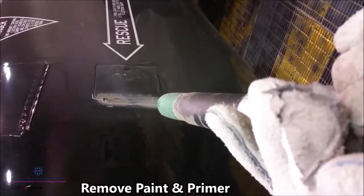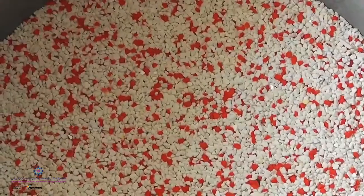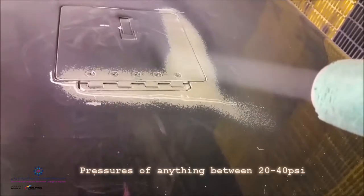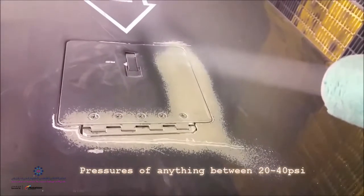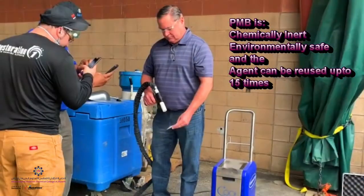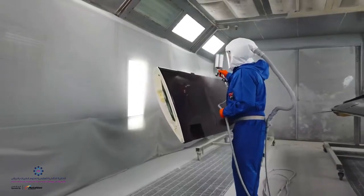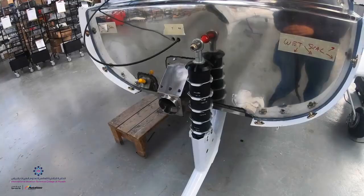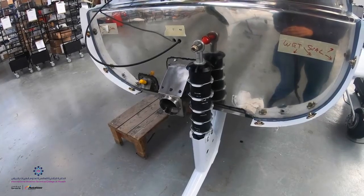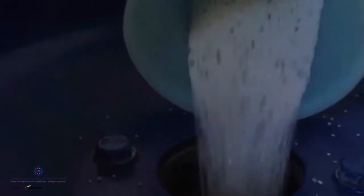Plastic Media Blasting, or PMB, is a process of coating removal that uses soft reusable plastic particles pneumatically propelled against the surface at low pressure. This requires proper training and considerably high skill. PMB can be used for stripping honeycomb, plastic, and composites, as well as hard-to-reach components such as structural paint removal or systems components such as the landing gear, following manufacturer-recommended procedures.